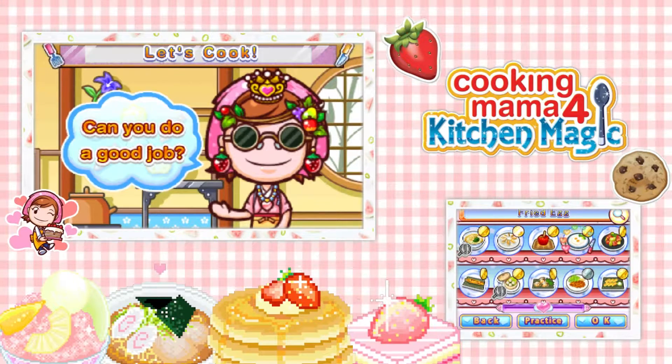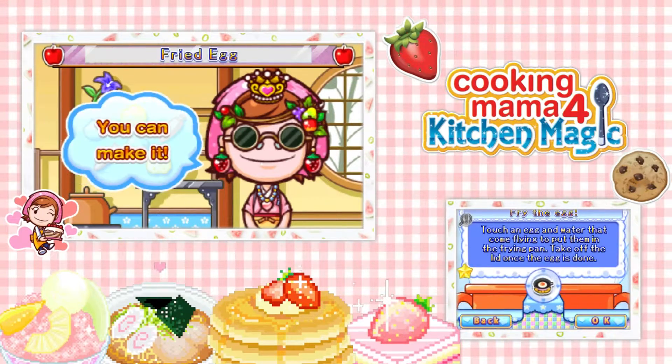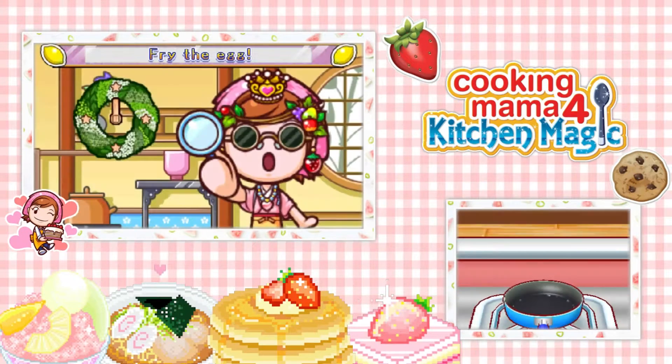Hello, beautifuls! This is Roman here and welcome back to Cooking Mama 4. Today we're gonna be making some fried eggs. Let's see how many steps there are — only one step. So like I said, another short episode.